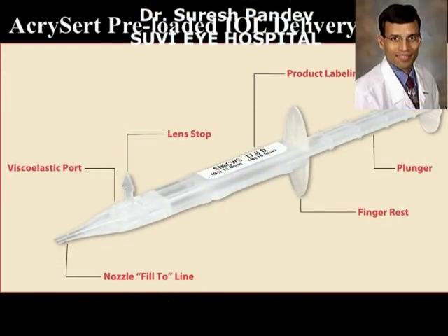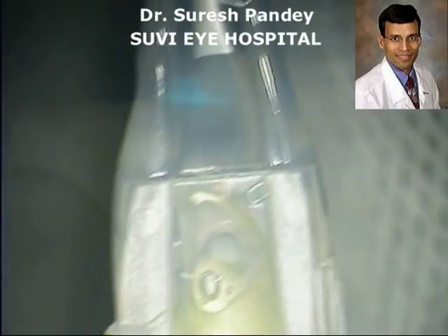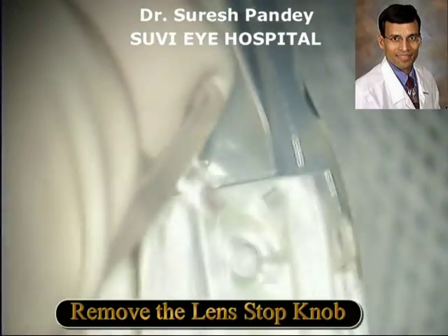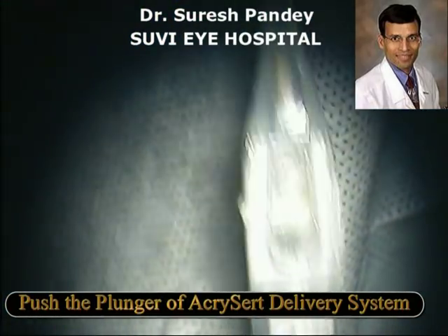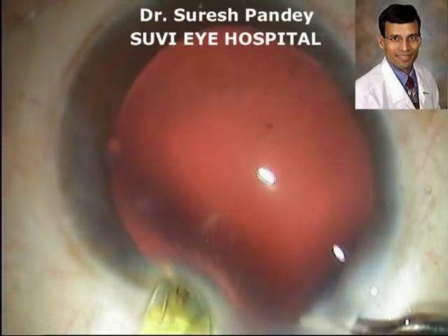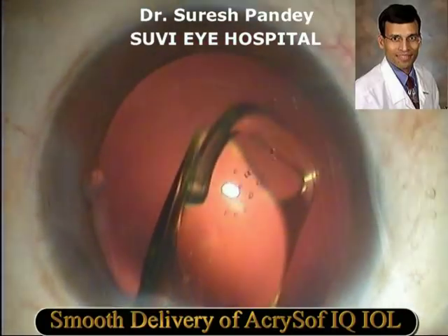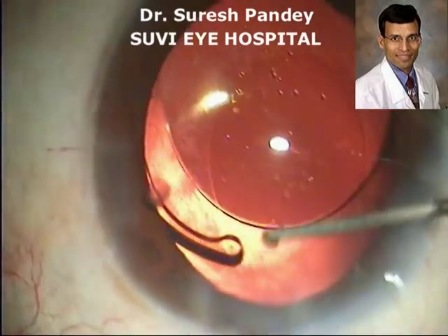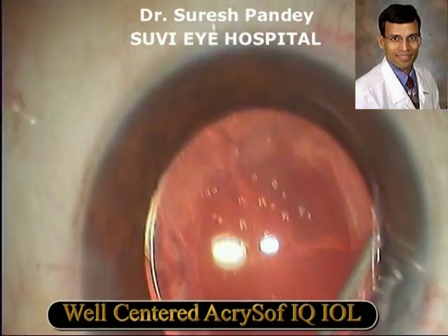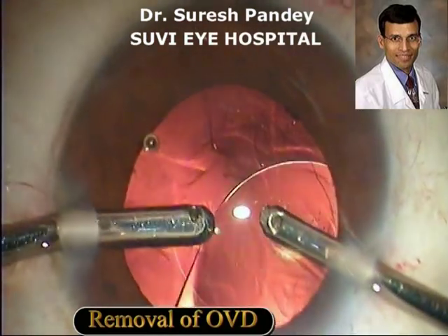Once the capsular bag has been thoroughly cleaned, it is filled with viscoelastic solution. We then take out the IOL delivery system, the Acresert C. It has various parts: a plunger, a finger rest, a label for the product, and a nozzle which has to be filled with viscoelastic. The protective lens cap has to be removed before implanting the IOL. As you can see, the delivery of the IOL is very smooth — it goes very well into the capsular bag. The lens is then dialed carefully into position, and the capsular bag is thoroughly cleaned, removing all the viscoelastic especially from under the IOL. The incision is then sealed using stromal hydration as usual.